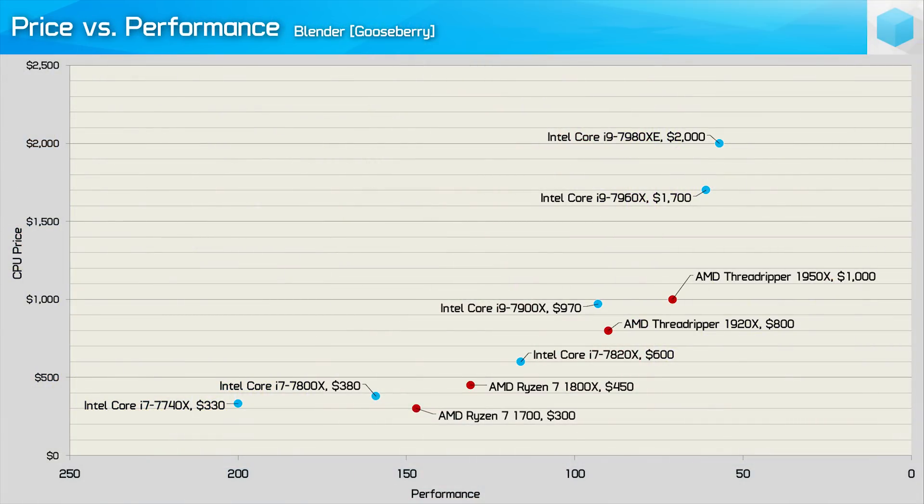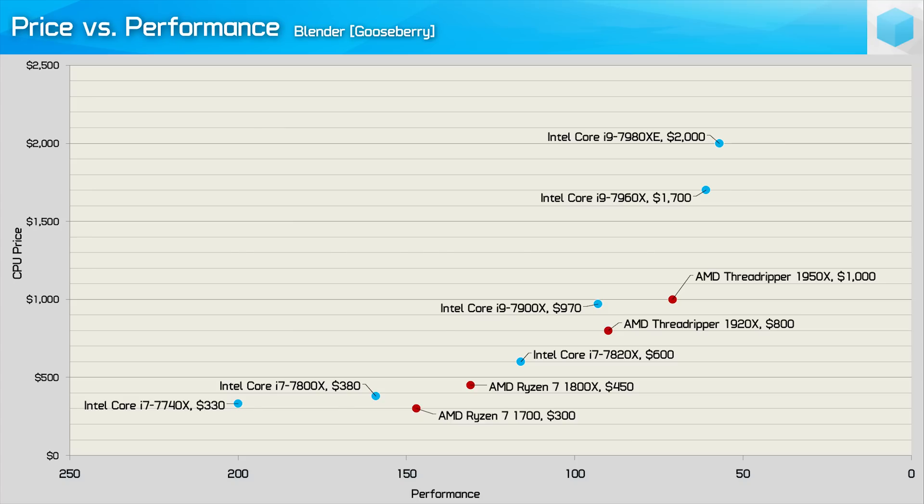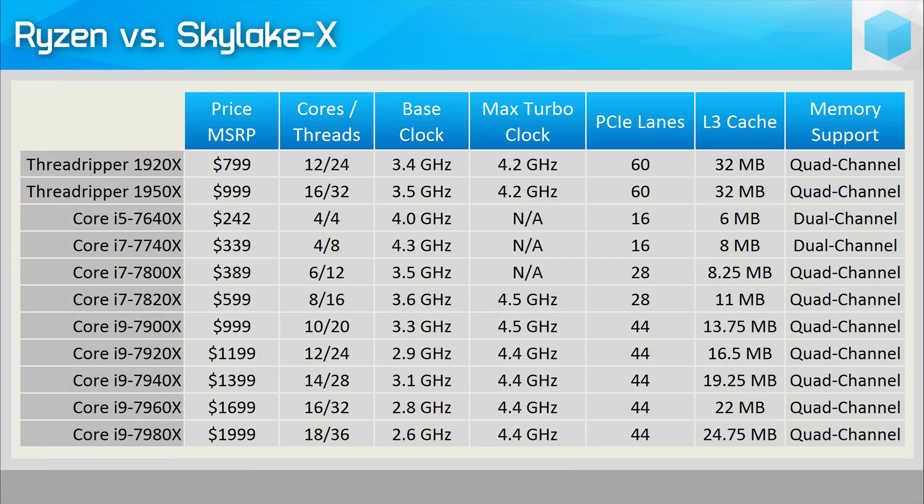In the benchmarks, its price to performance absolutely destroyed the Skylake-X range, making a complete utter mockery of the Core i9-7980XE and its 16, 14, 12, and 10-core variants. That said, the Threadripper platform did have some issues. Most new platforms tend to, so nothing totally unexpected there — we do see the same from Intel quite regularly. So let's talk about those teething problems.